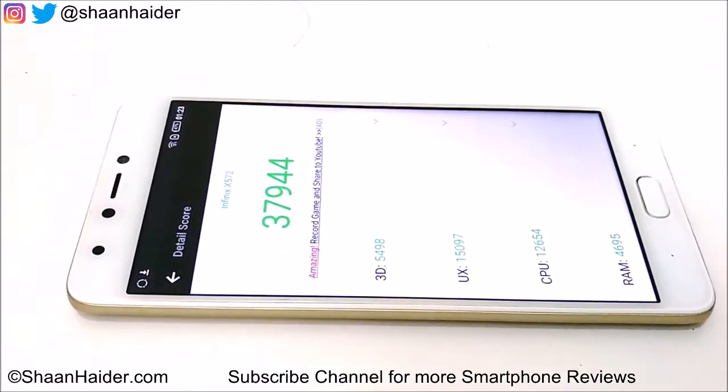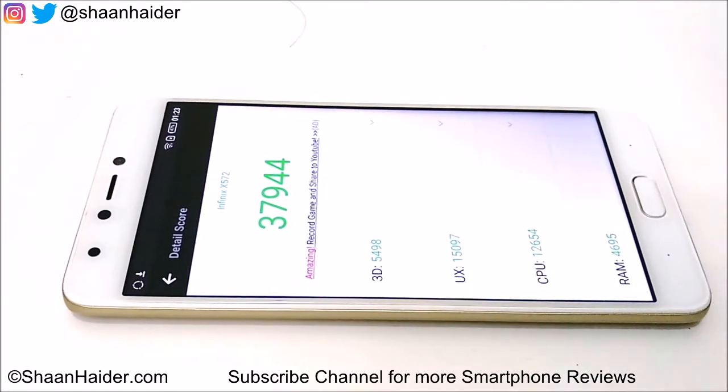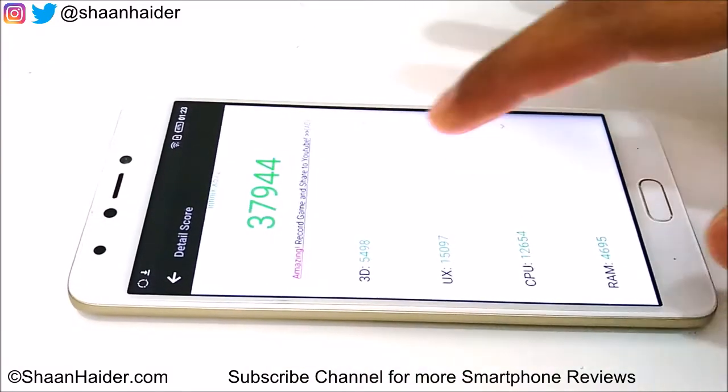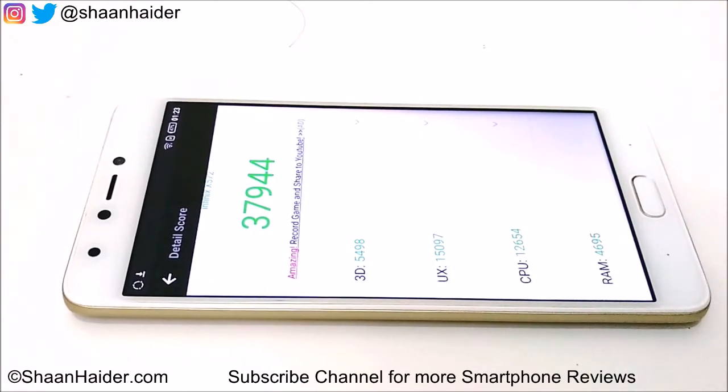The test is finished now and here we have the score: 37,944. You can look at the individual test scores for 3D graphics, UX, CPU, and RAM. In UX and CPU, the performance of the Infinix Note 4 is good, but when it comes to RAM and 3D graphics, the performance is poor, and this is what is contributing to the overall score.